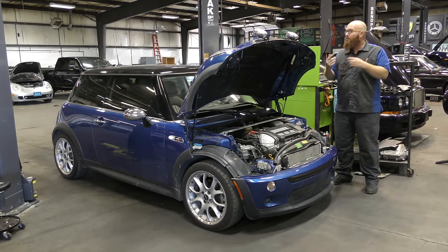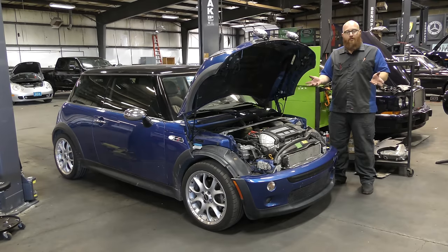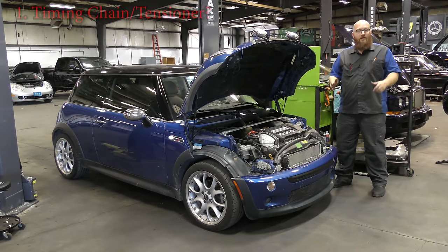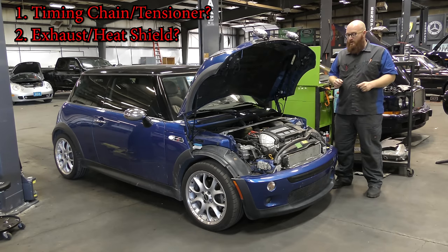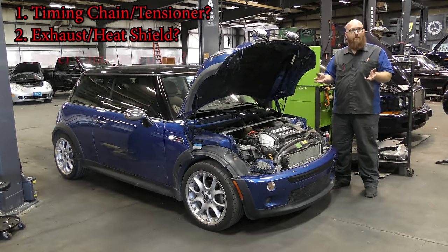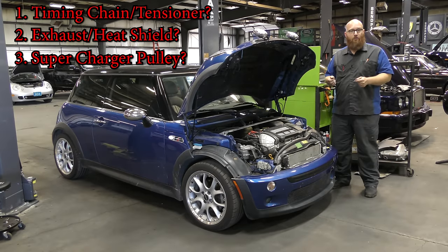So you guys heard it when I started the engine up and pulled it over to the lift. It's a rattly, really nasty-sounding buzzing noise. So just like the little game I always play with you guys, I'm going to list three items — three issues that could be causing this noise — and see if you can figure it out. Number one: is this a timing chain issue where one of the tensioners or pulleys is really bad and about to break, making this horrible noise? Number two: is it an exhaust noise, a heat shield, or something buzzing really bad because of a cracked exhaust manifold? Or number three: is it a supercharger pulley that's rattling and making the buzzing noise? I'll give you guys a little bit to make your guess, and we'll see if you were right.